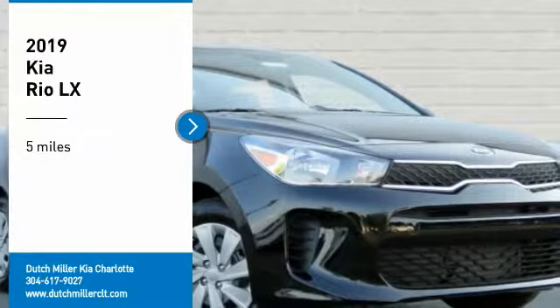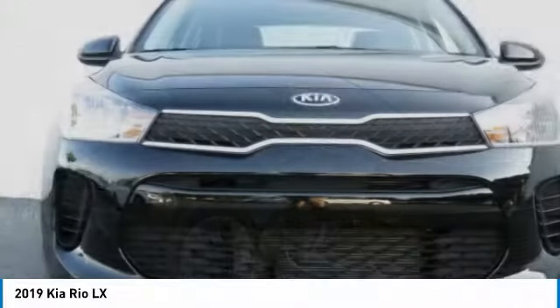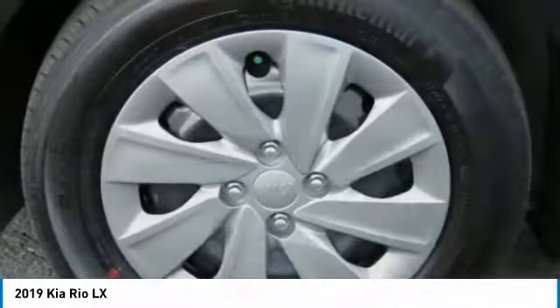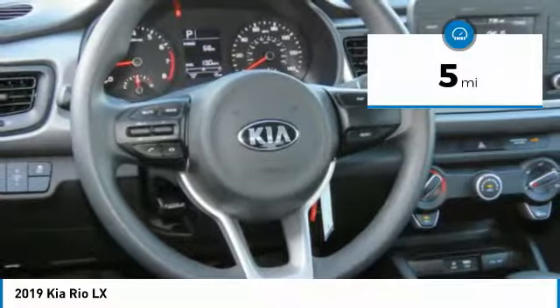Looking for the right vehicle? Check out the 2019 Rio. The Rio delivers sprightly performance, great fuel economy, and agile handling, all in a stylish package. This vehicle has less than 100 miles.